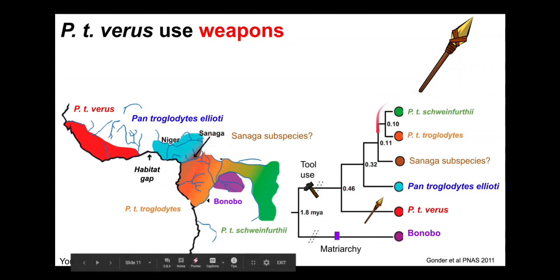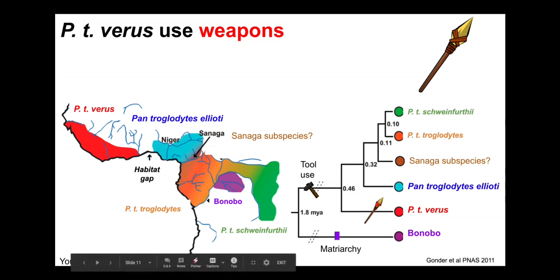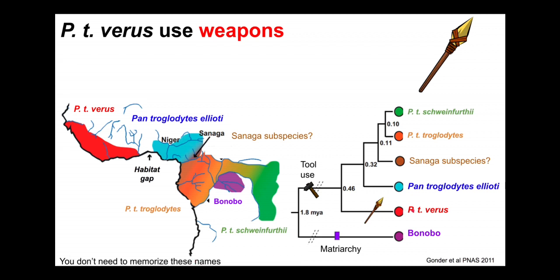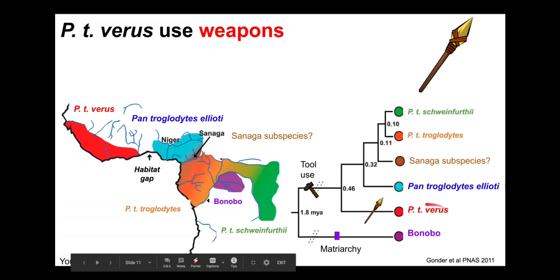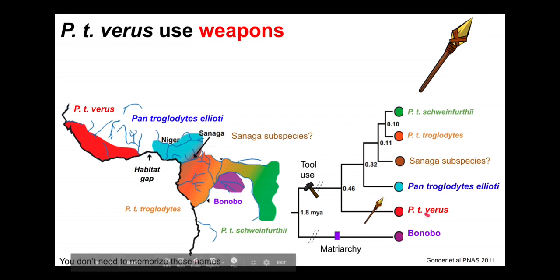While all Pan troglodytes use tools, Pan troglodytes verus is unique in having evolved the use of spears. We can mark this on the tree — the spear icon occurs here, meaning just Pan troglodytes verus, the Senegalese group, uses spears. All other groups use tools but not spears. It's interesting to note the geographical relationship: there is a large gap here. You could hypothesize that if spear use evolved in this lineage, it could have spread, but Pan troglodytes verus is geographically isolated from the Central African clade of other subspecies.